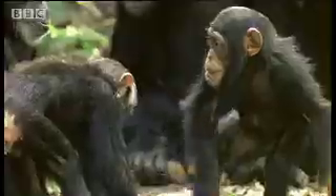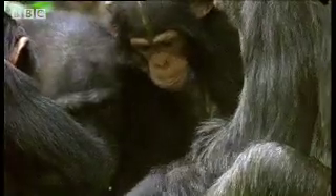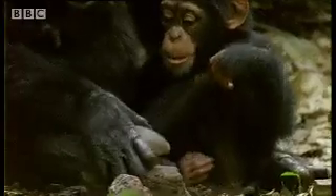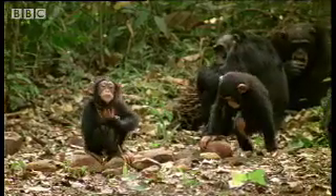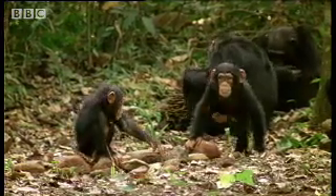The younger ones, even though they're not actually doing it, seem to be completely absorbed in the activity and watching the others. They only very occasionally get to actually taste the nut. The main reason these young chimps copy the others is that it gives them a sense of identity and belonging — it's sort of the equivalent of kids playing at cookery.